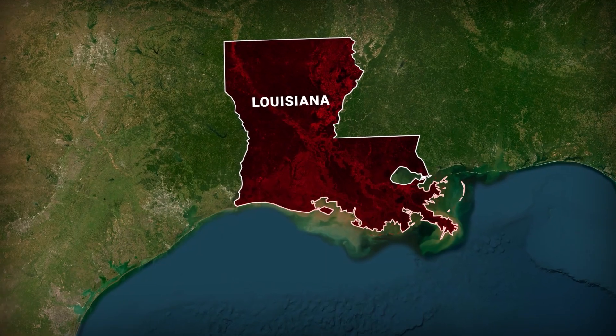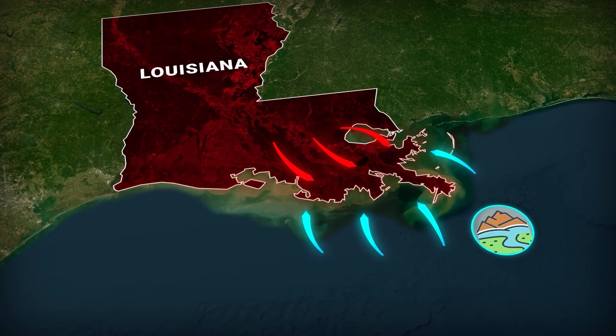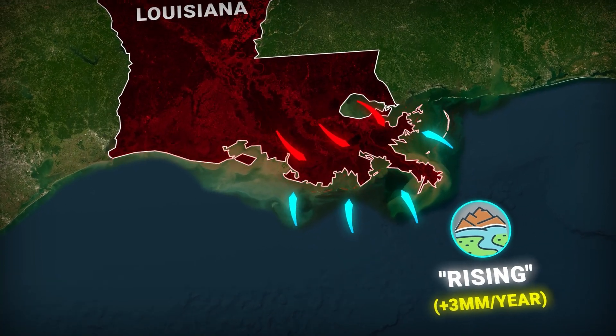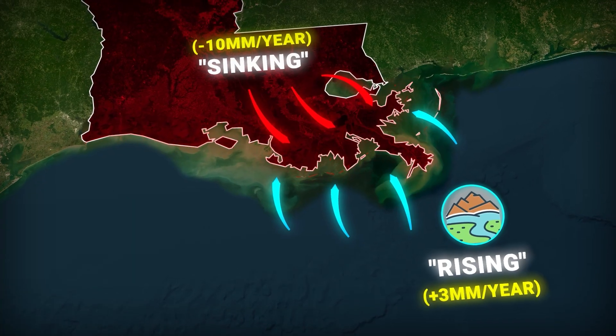Here's what makes Louisiana unique: it's losing land from both directions. The ocean is rising, yes, but the ground is also falling. It's a double attack, and the land doesn't stand a chance.